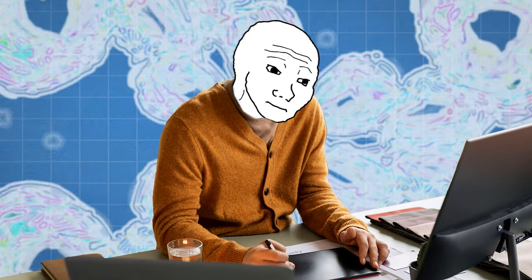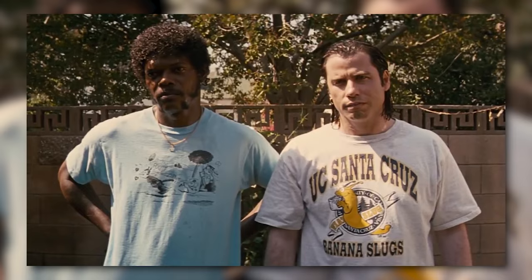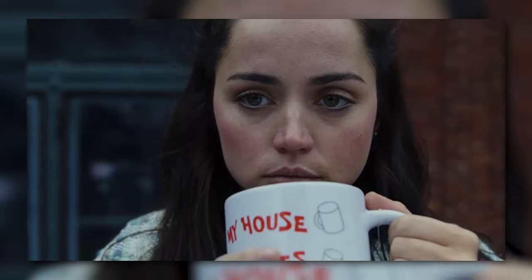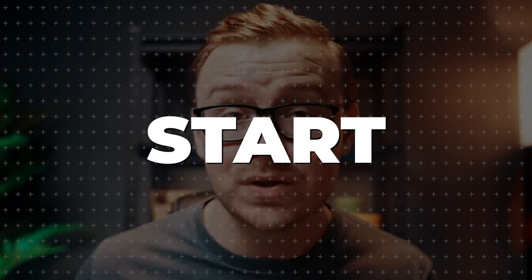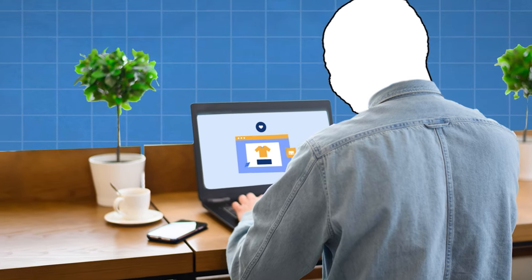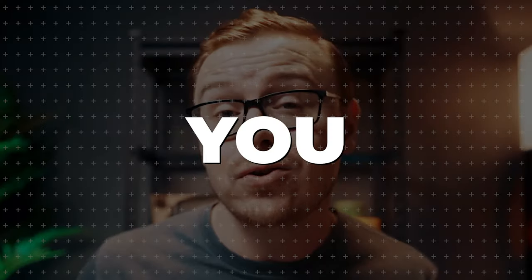You're probably wondering why print on demand is a good business model for beginners. Print on demand is basically a business model where you design some piece of art that can be put on shoes, a shirt, a jacket, a mug, a planner, or all sorts of different things. You put that up on the internet to be bought, and it's not made until somebody actually purchases it. This is a business model where you basically don't need any money to start. All you need is to make some designs, throw them up on a website where people can buy them, and that's how you start making money.